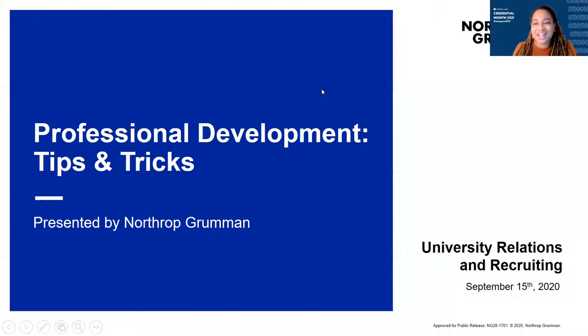Welcome and thanks for joining today's session: starting your career in the defense industry at Northrop Grumman, resume tips and tricks, and understanding security clearances. We hope you are enjoying our Credential Month events. I'm Tasha Washington, Senior Associate of Student Engagement at Greater Washington Partnership's Capital CoLab. I work with students in the Digital Tech Credential Program, which helps students gain in-demand skills and is designed for all majors in partnership with Capital Region Universities.